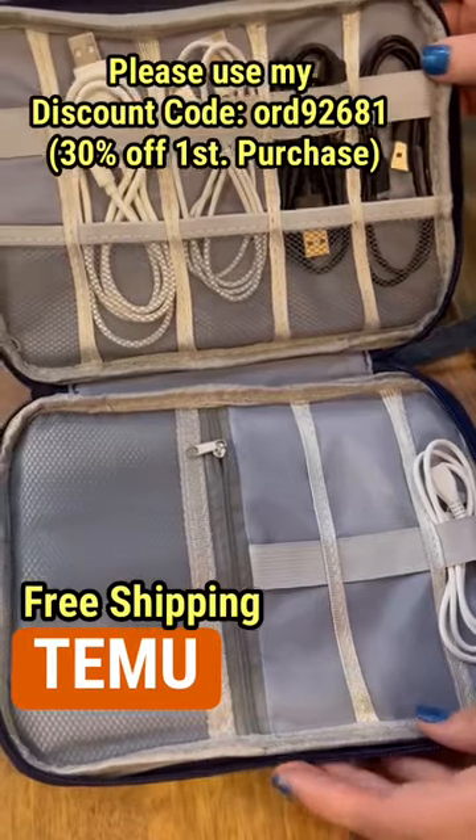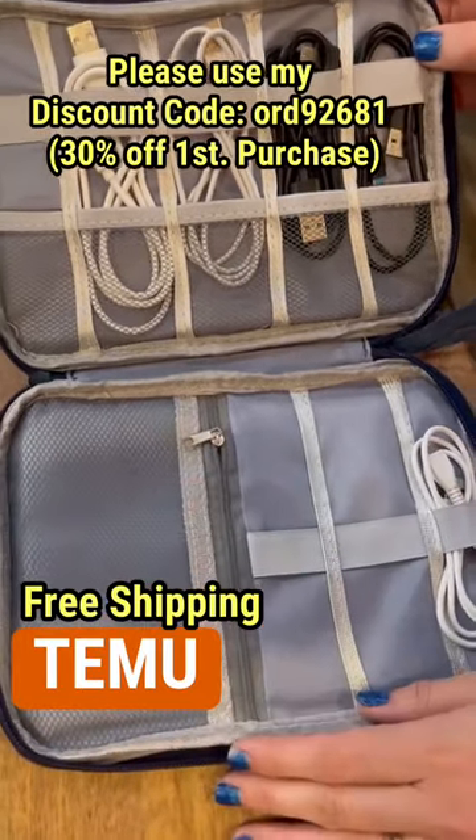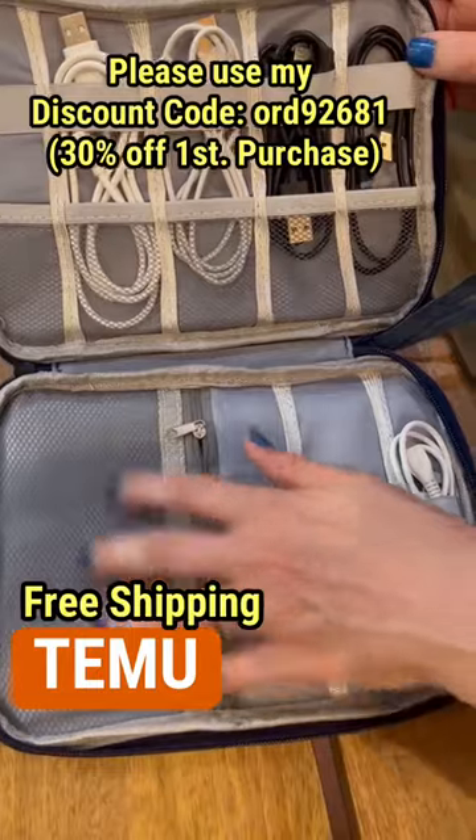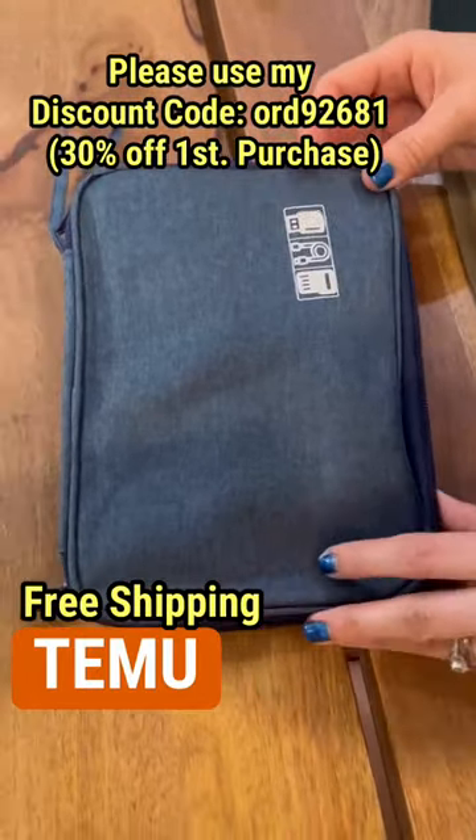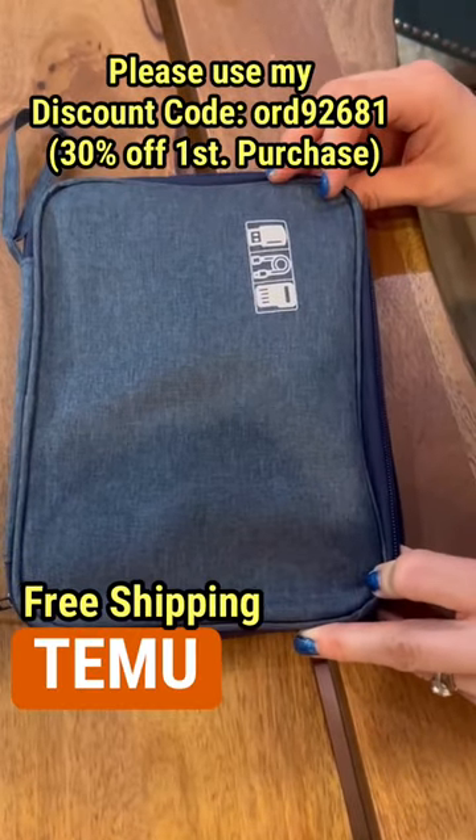It is only $5. It has an extra zipper pouch here that you can store batteries, memory cards, the blocks for your charger, and it's super sleek and compact. Use the code below to get 30% off your first Temu order.